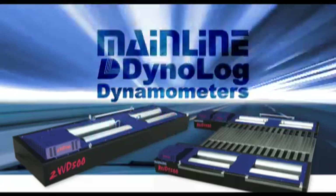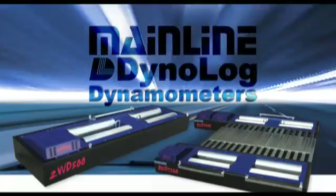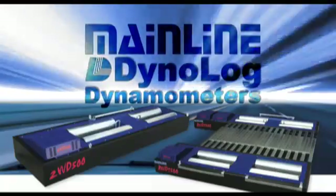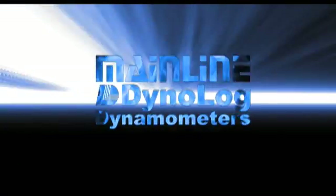Mainline Dynalog chassis dynamometers set the benchmark for chassis dynos and have taken this diagnostic and tuning tool into the 21st century. They pride themselves on technology, accuracy, consistency and repeatability. They're truly the no-fudge dyno.